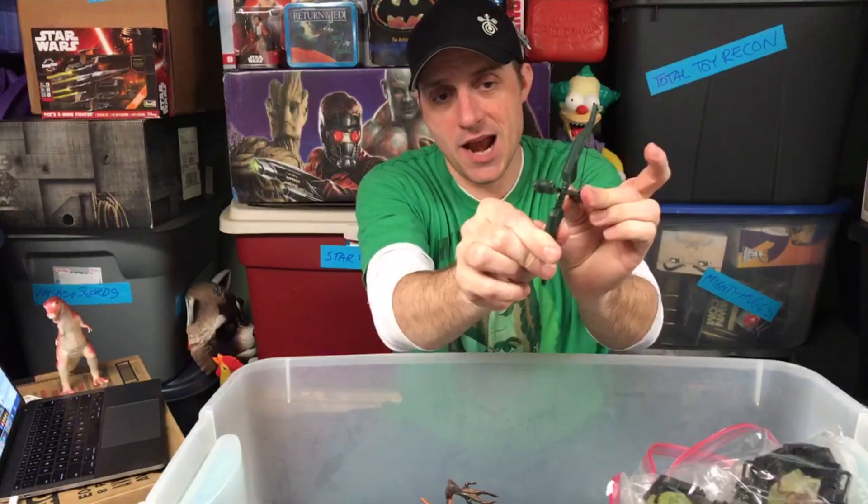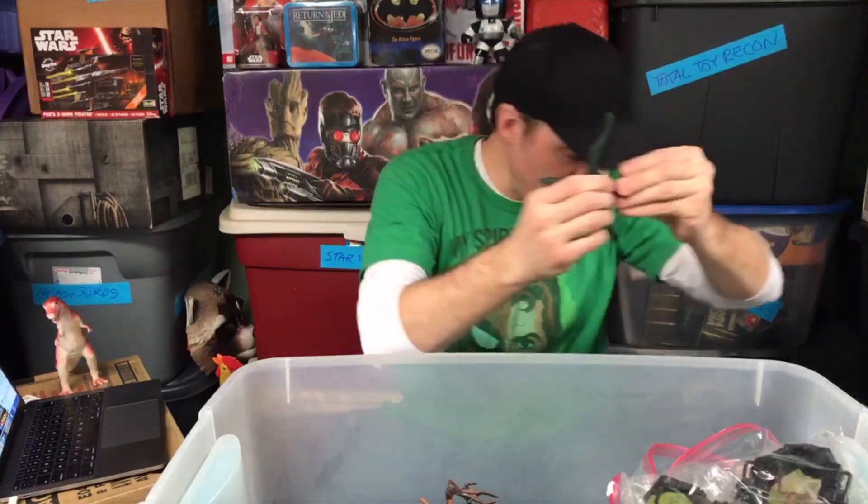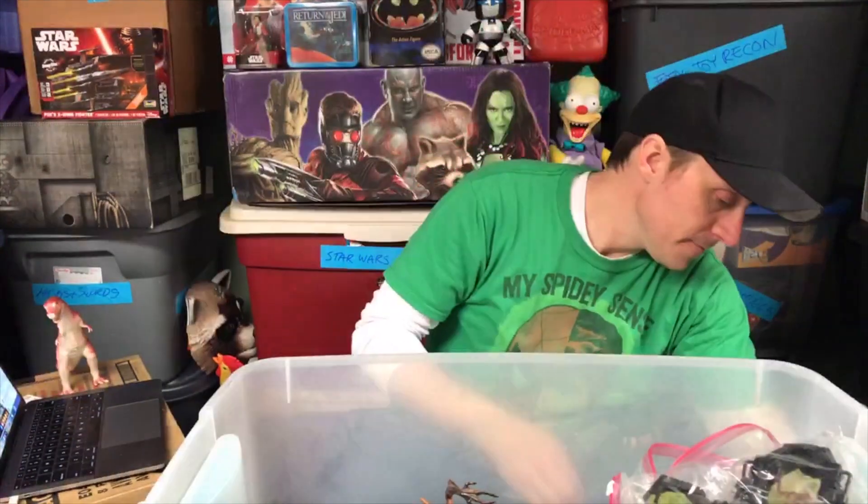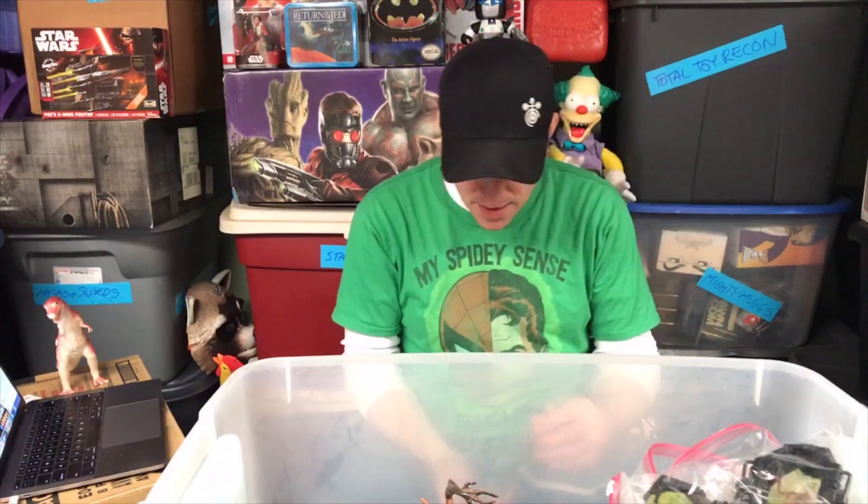We were hoping this would happen — here is the bow and arrow to that Green Arrow figure that we found earlier. Complete! And isn't it just fun when you can find your parts and put them back together? It doesn't fit in the bag though, so we'll use one of the bigger bags.